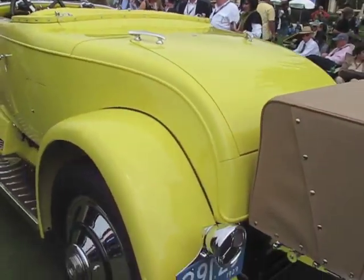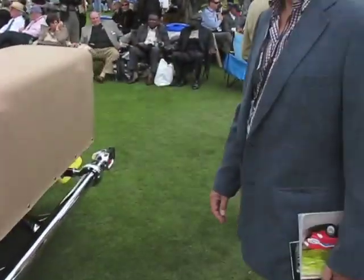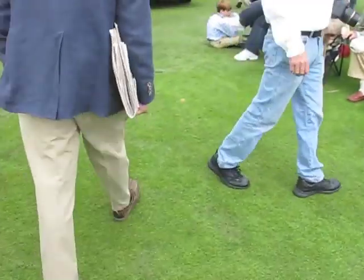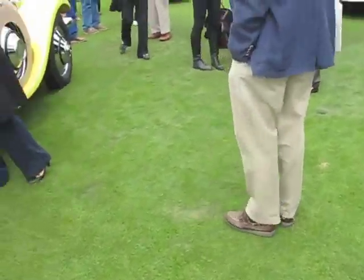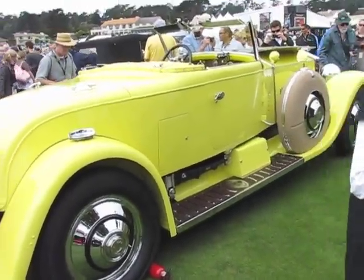I don't know how you feel about lemon yellow with a lemon yellow interior, but I'm sure it was a welcome addition to any lawn party in the Great Gatsby era.